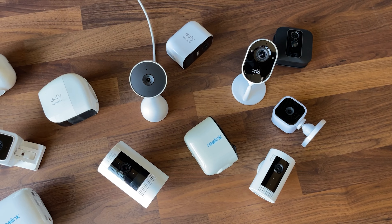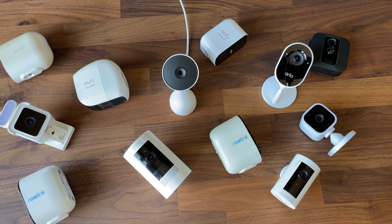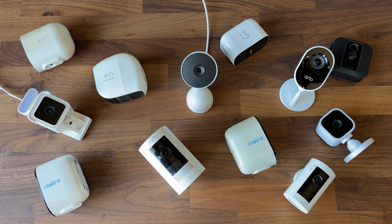Hey everybody, welcome back to another video. So somebody messaged me with a question: what is the best indoor video camera that I can get out there? I'm now gonna be going back into the office and I wanna keep an eye on my pet. The most important things to me are video quality and audio quality. Cost really doesn't matter, I'm okay paying a subscription. And to be honest, I didn't really know the answer because I haven't really tested all of the big name brands out there. So I thought I would do that in today's video.